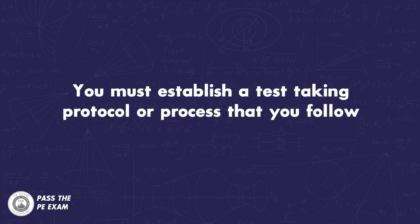You must establish a test-taking protocol or process — the real engineer in me is coming out now — a process that you follow no matter what happens on exam day. This will help you cut out the emotional aspect of test taking, reduce your nerves, and keep you focused on time.